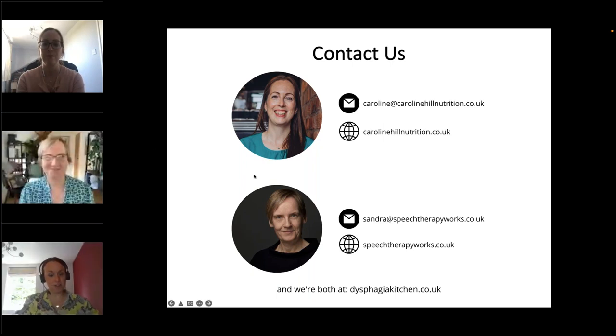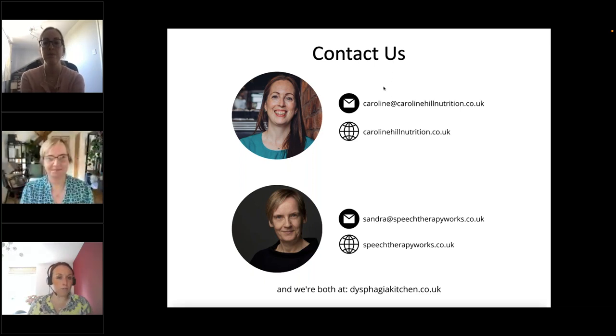That marks the end of the Q&A session. If we didn't get to your question, keep an eye out on future e-bytes where we'll try to address them — you can sign up from our website iddsi.org. A recording will be available on the website and on the YouTube channel next week. Thank you so much to Caroline and Sandra for your very informative and interactive presentation, and thank you to all the listeners for joining us today. We hope you found this information useful in your practice. Have a great rest of your day and a great weekend.